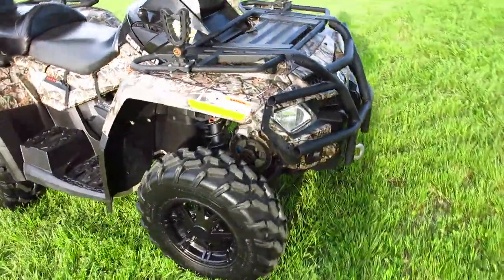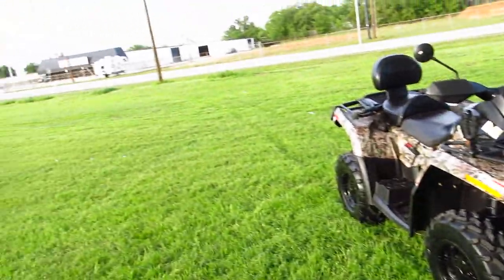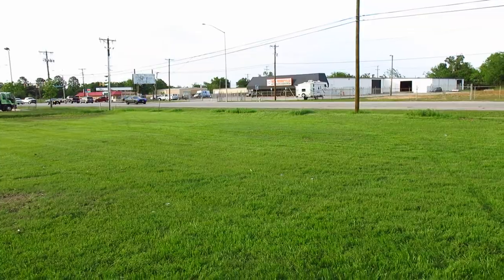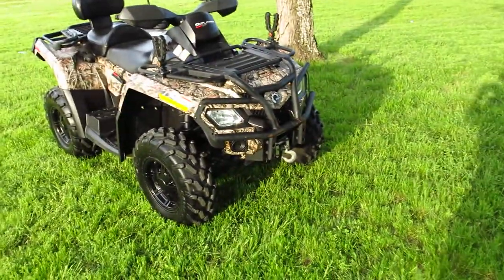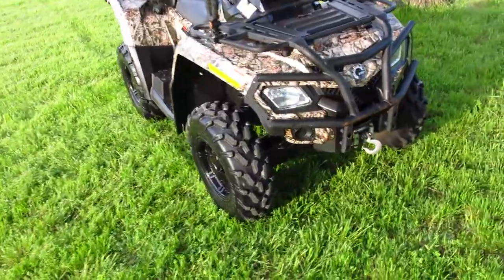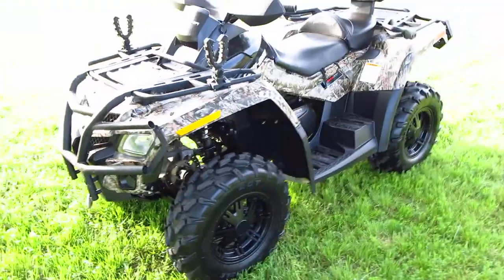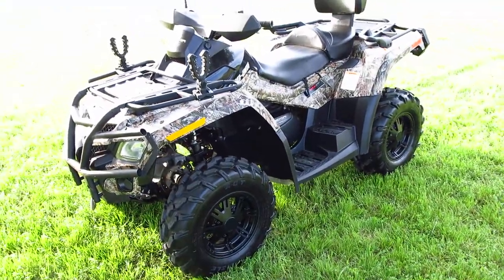And if you have any questions, give us a call — Texas Best Used Motorcycles, right here in Mansfield, Texas, right there across the street. Give us a call and you can own this little Outlander Max. Have a great day. I'm Bronco Bob with Texas Best Used Motorcycles.